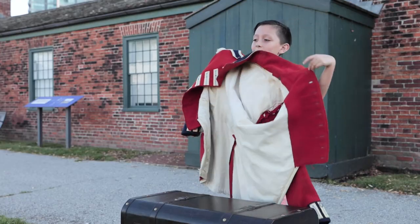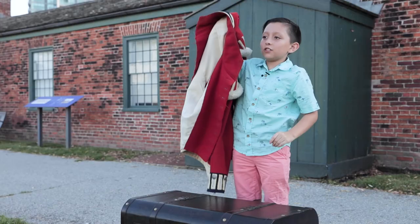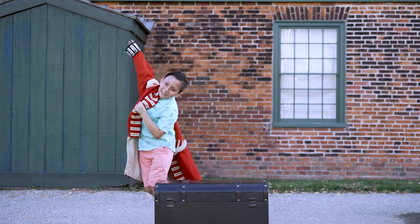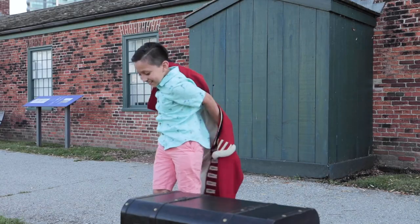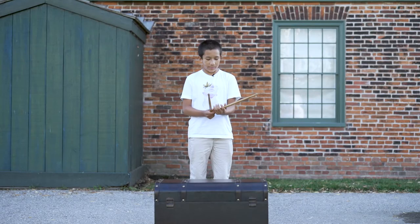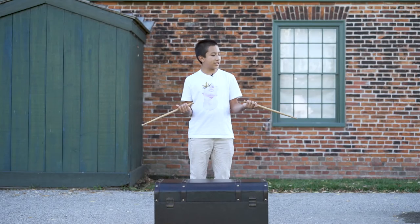I chose this item because the soldiers or the people that fought here used to wear this. It's so big on me. These are the drumsticks of the drummers that were part of the army. I guess I picked them up because I used to be a drummer back when I was younger, and I just like these drumsticks.